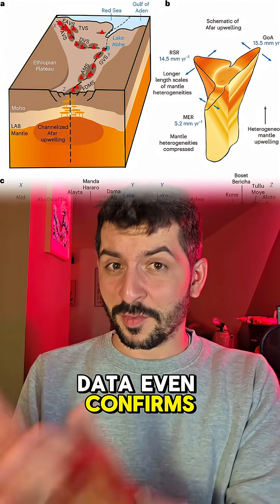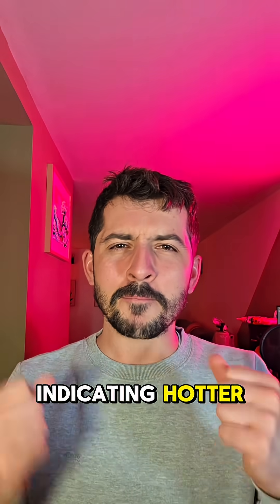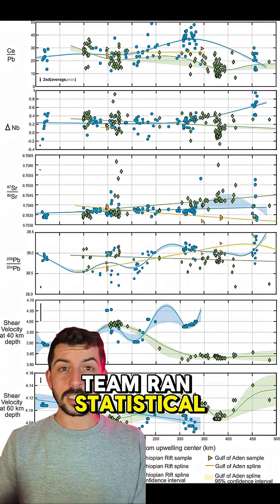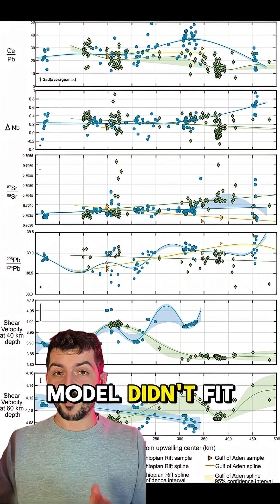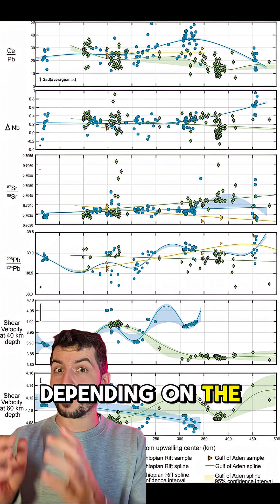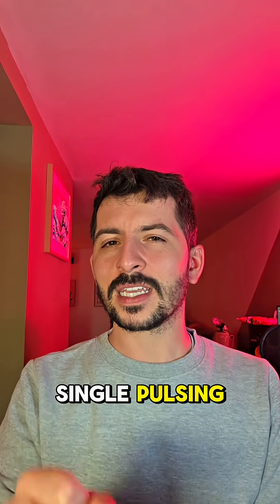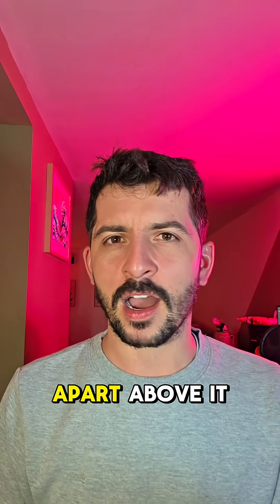The seismic data even confirms this. Wave speeds slow down in these areas, indicating hotter, melt-rich material pooling beneath the crust. The research team ran statistical models comparing the geochemical and geophysical data. A simple symmetrical model didn't fit, but when they allowed the plume to vary — changing shape and chemistry depending on plate thickness and spreading rate — the data finally made sense. The best-fit model was a single pulsing, chemically heterogeneous plume sculpted by the very plates pulling apart above it.